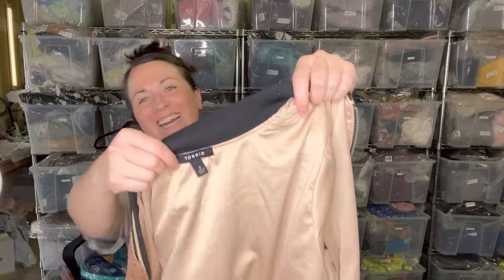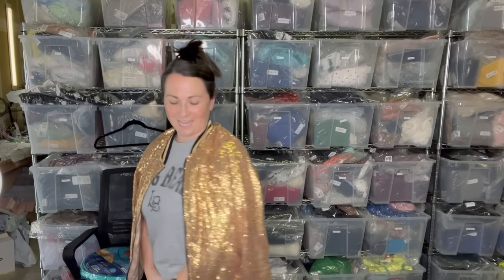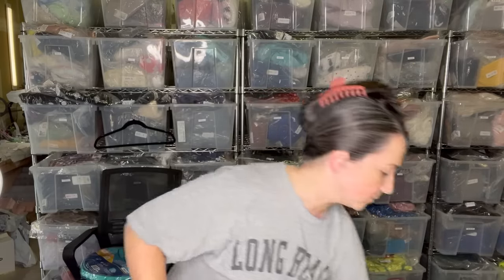Next I have this Torrid bomber jacket. Look how cute this is — gold sequins. It's a size two, which is their vanity sizing, so that's going to be a 2X. I love picking up Torrid; I will continue to pick up Torrid items.